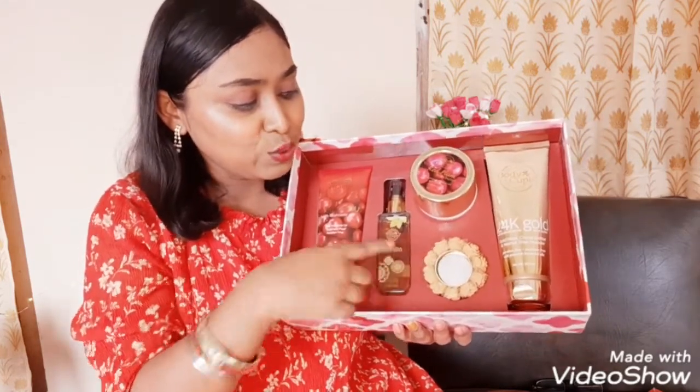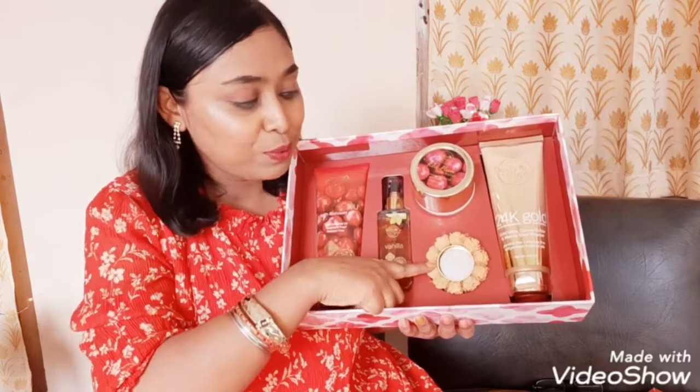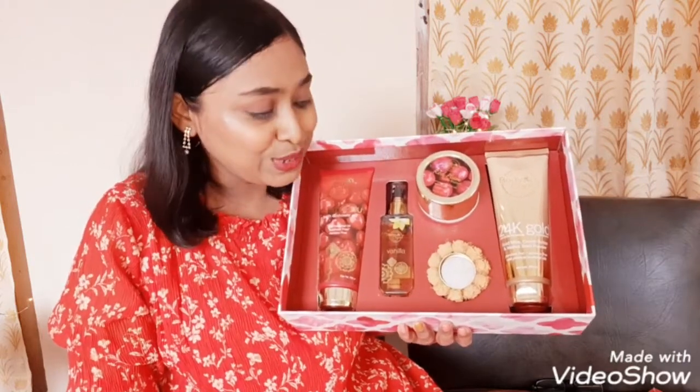And lastly there is this rose pattern candle in the box which looks so cute. I really like it.